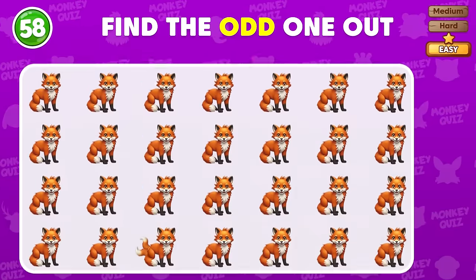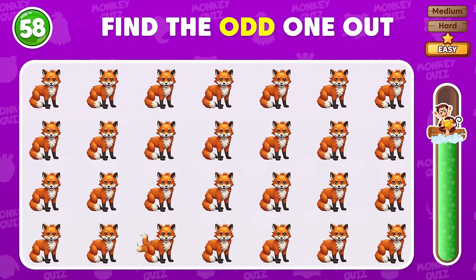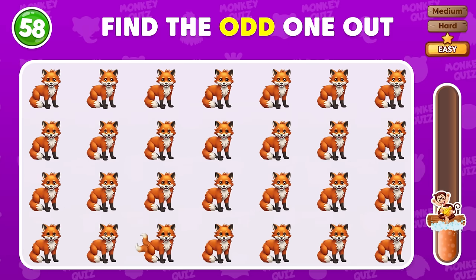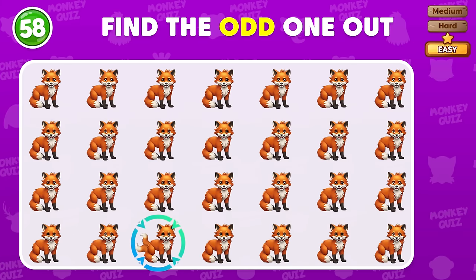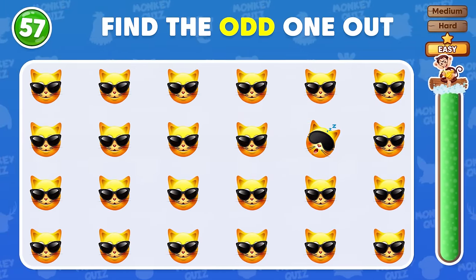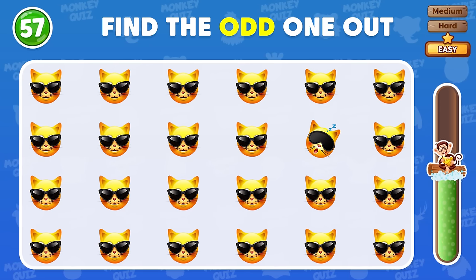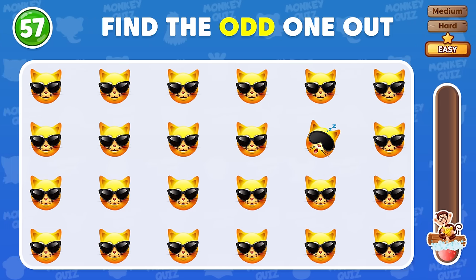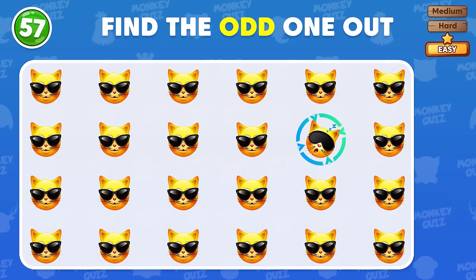Find the number that differs from the rest! The odd fox is located in the fourth row! Next board! Your eyes are so good! The different emojis are here!